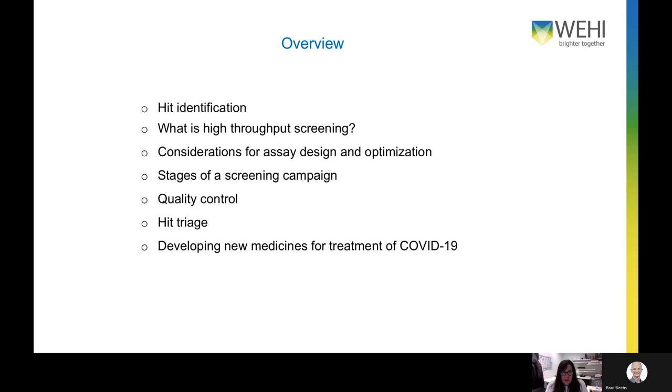In this seminar I'm going to give you a brief overview of how the starting points for new drugs are identified, with a focus on high throughput screening, which is really the core activity undertaken at the NDDC. I will talk about what needs to be considered when designing and optimizing an assay to make it amenable to high throughput screening, and I'll outline the stages of a screening campaign and the quality control measures we put in place. I'm going to finish up by telling you about two projects currently underway to develop new treatments for COVID-19.